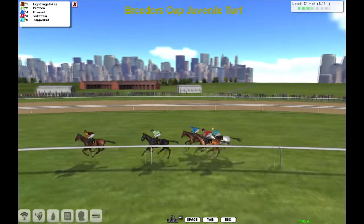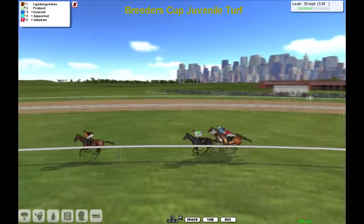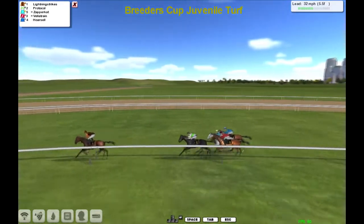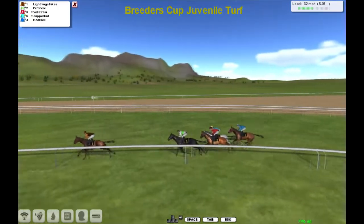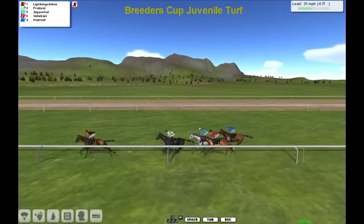Lightning Strike is the leader by about three lengths now — he's decided to go on and put the pace to the race. Protocol is in second, and the other three are in a line: Zapper Cat, Velatrain in the red jacket, Zapper Cat the gray, and Horse Hell is the one in the blue jacket, flying the flag for the lower-tier trainers, my James Follis please.